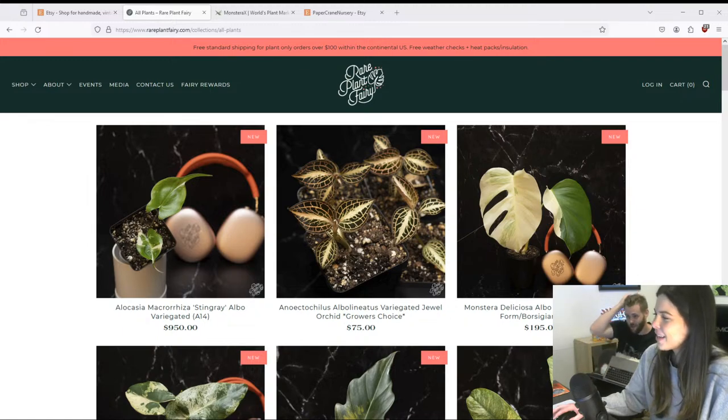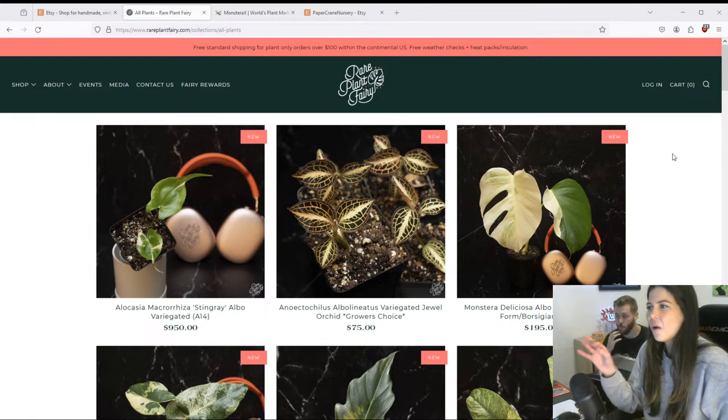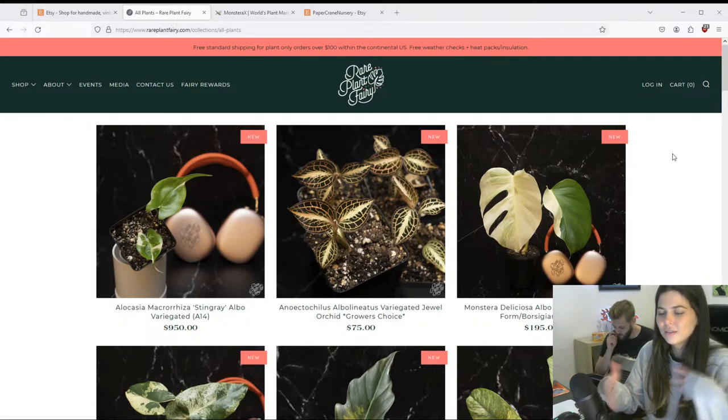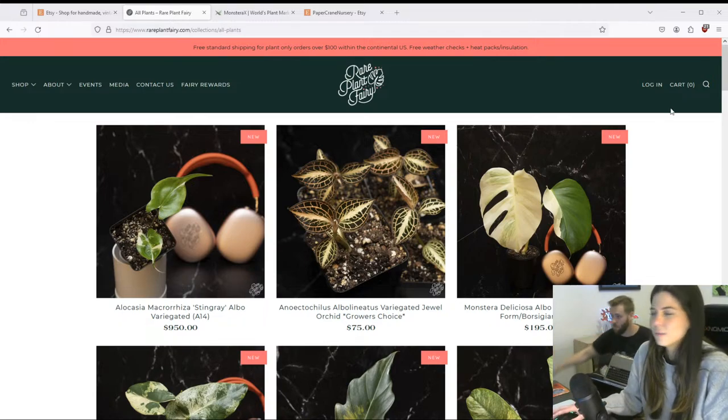Cornelia asks why Hoya tissue cultures are rare. Hoyas grow super slow in tissue culture — they can be tissue cultured but you don't see it very often because they don't grow quickly in TC. I used to live in Wisconsin near Milwaukee where I started building my plant collection, but once I moved to Florida I realized plants grow pretty fast in super humid conditions — Hoyas grow really fast where I live. I don't know why they grow so slow in tissue culture, and it's also hard to find protocols for them.